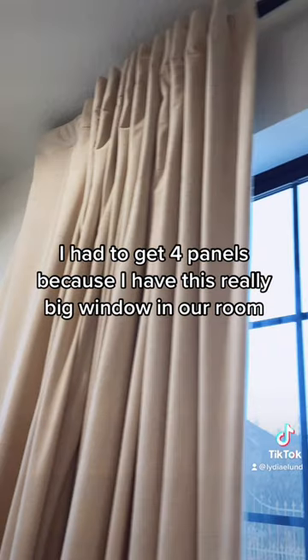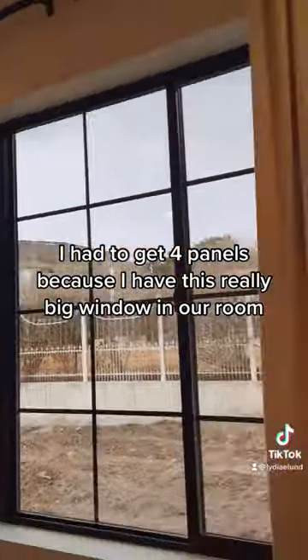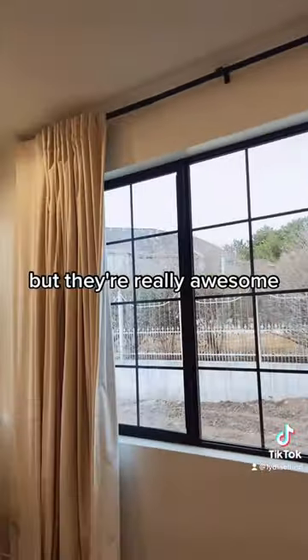I had to get four panels because I have this really big window in our room, but they're really awesome.